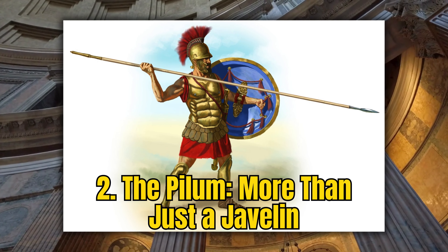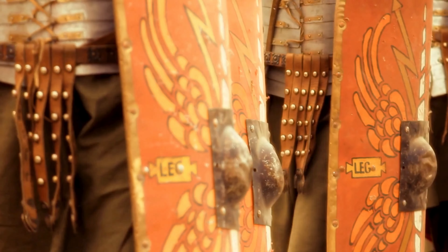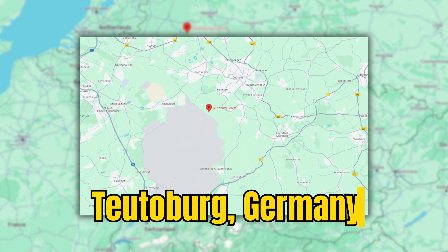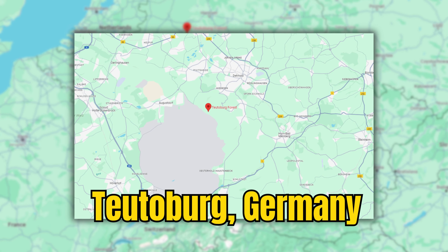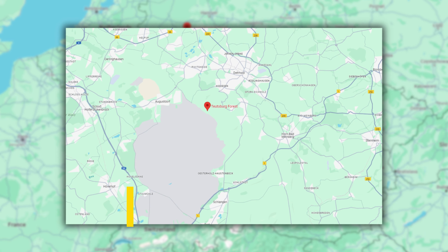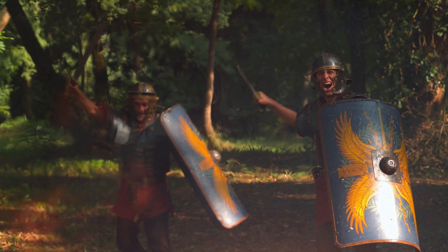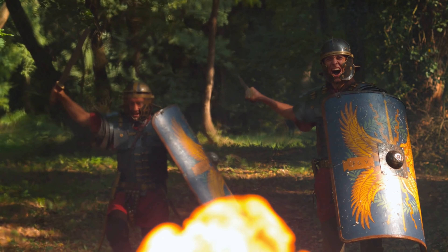Significant findings of the Pilum have been made across former Roman territories, underlining its widespread use. A notable discovery occurred in Hod Hill, England, where a Pilum was found in a Roman fort, dating back to the 1st century AD. This find, amongst others, provides a tangible link to the Roman infantry's tactical practices. Another remarkable discovery was made in Germany, near the Teutoburg Forest, site of the infamous battle in 9 AD, where Pila remnants were uncovered, offering a glimpse into one of Rome's most challenging military encounters.